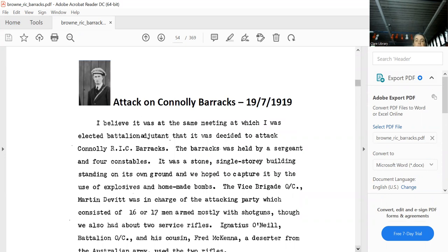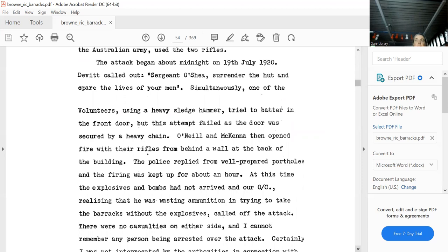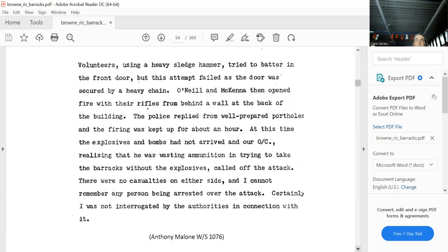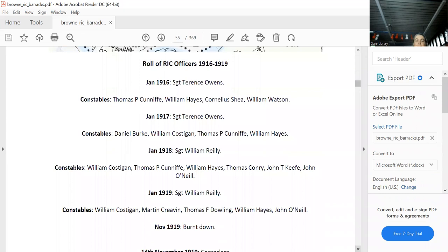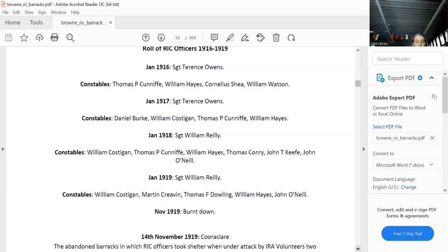The attack on Connolly was one of the famous attacks of the War of Independence, on the 19th of July. They didn't get in — you can read what happened. Corofin is famous — infamous — for when it was burnt down. It had one sergeant and four constables, and then it was burnt down.